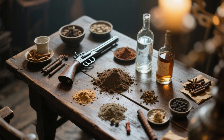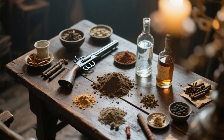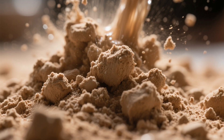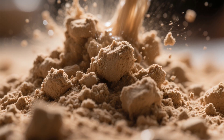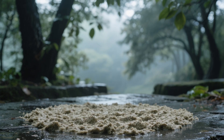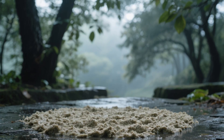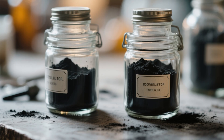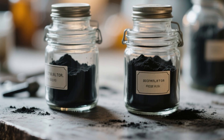Step three: add a little water or alcohol to dampen the mix before grinding it together — this reduces the risk of accidental ignition and helps the particles bind. Step four: spread the damp mixture out to dry in a safe, shaded area away from open flames. Step five: once dry, you have homemade black powder ready to use for survival purposes.